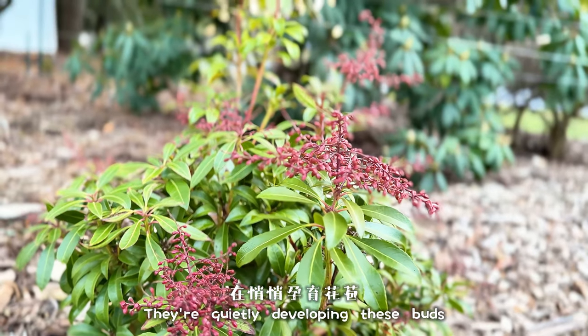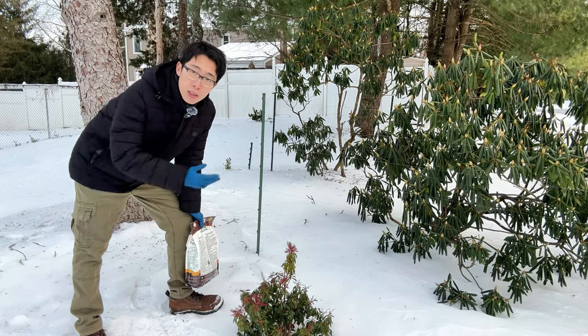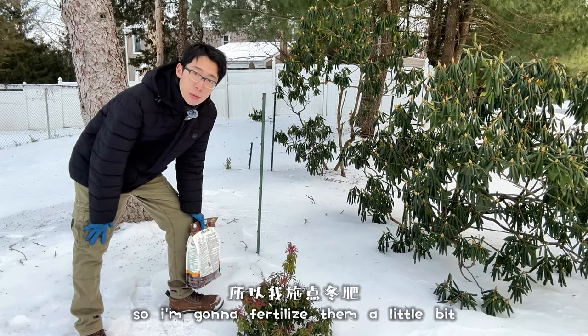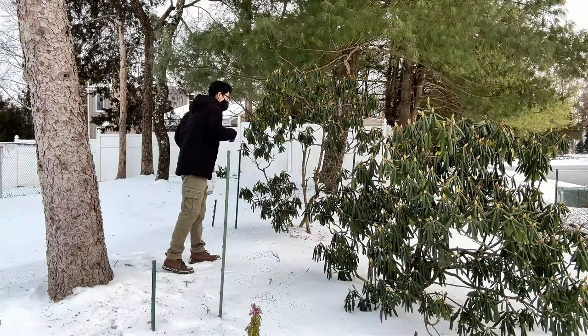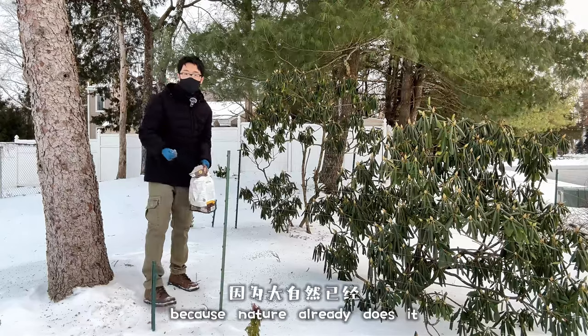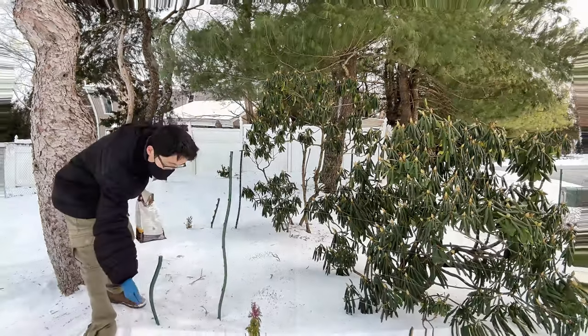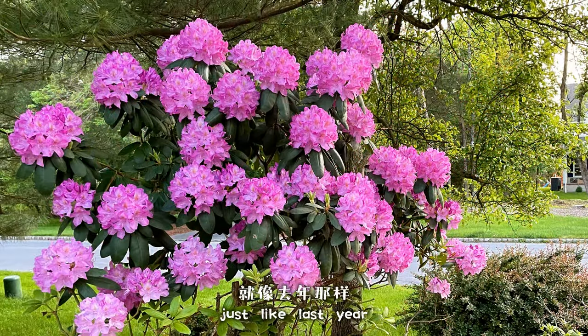They're quietly developing these buds. By the way, this process takes nutrients, so I'm going to fertilize them a little bit — just a little bit, because nature already does it pretty well. With that, they will look amazing in early spring, just like last year.